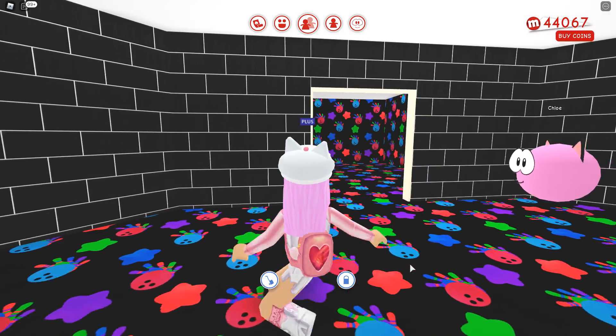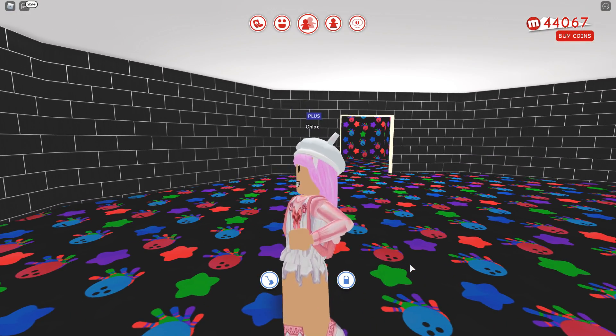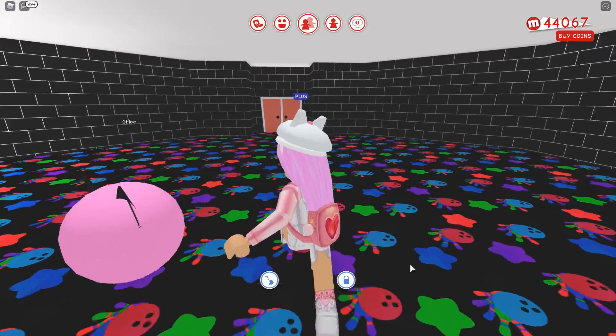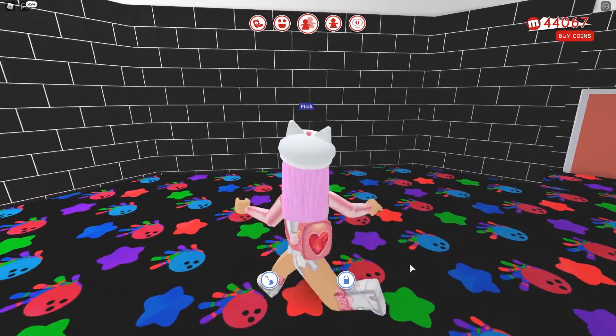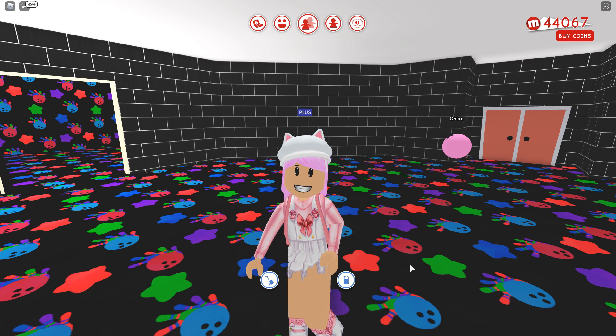Hello, today I am playing MeepCity and I'm going to start a new decorating series. I'm going to make a movie theater, which was requested. A few people — I'm pretty sure it was a couple — requested I make a movie theater and I thought that was a great idea.